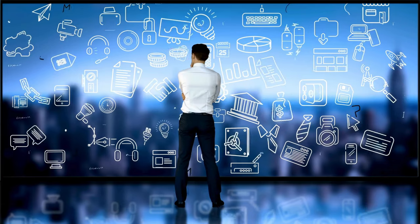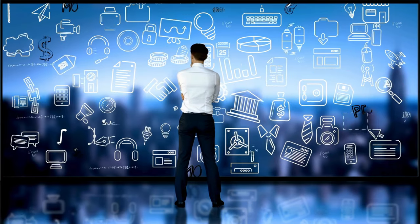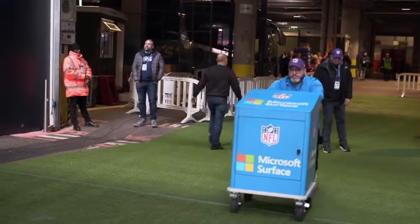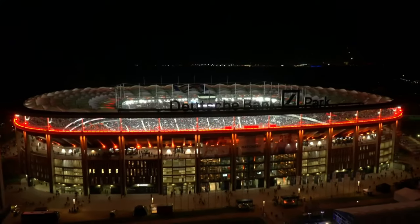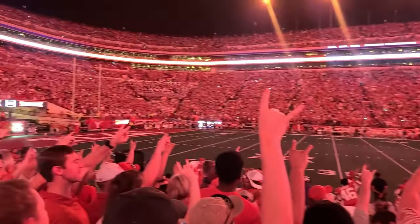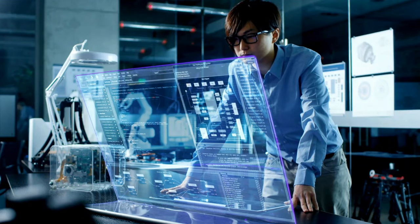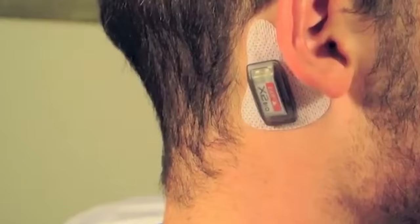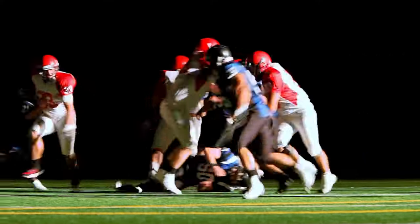Welcome, NFL lovers and tech enthusiasts, to an amazing discovery of the most viral NFL gadgets ever. In this video we'll explore the exhilarating world of the NFL's most ingenious gadgets that are revolutionizing the football game for players and fans alike. From cutting-edge wearables to mind-blowing stadium tech, get ready to be amazed by the incredible technological advancements shaping the future of football. Stay glued, folks, because this is an adventure you don't want to miss.